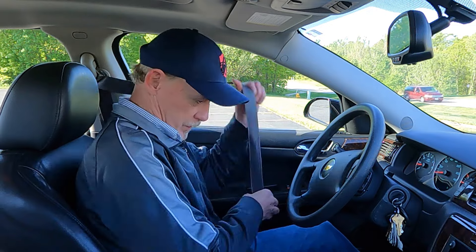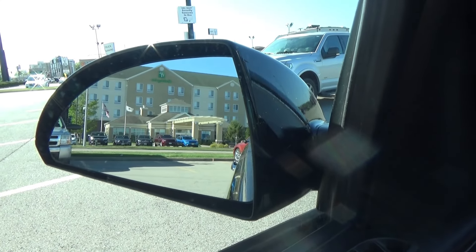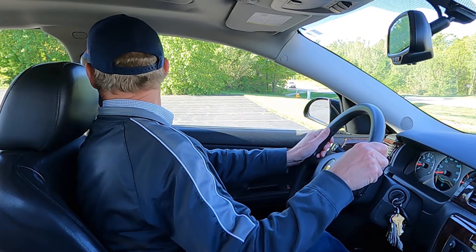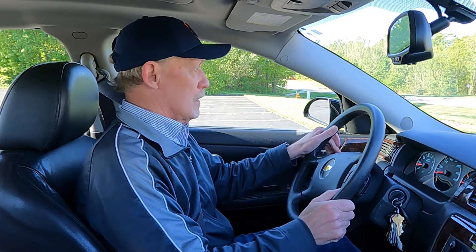Before you start to back out, always put on your seat belt — don't wait to do that until after you've already backed out. Make sure your mirrors are properly adjusted, because they're an important tool to use in any backing maneuver. Before starting to back, always look 360 degrees all around you for other vehicles, obstructions, and pedestrians, and make sure the area is clear for you to safely back up.